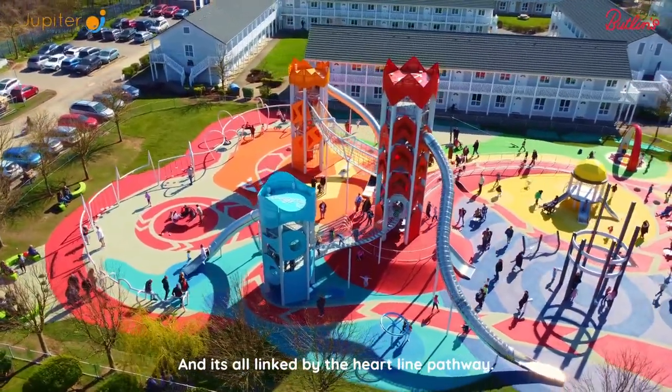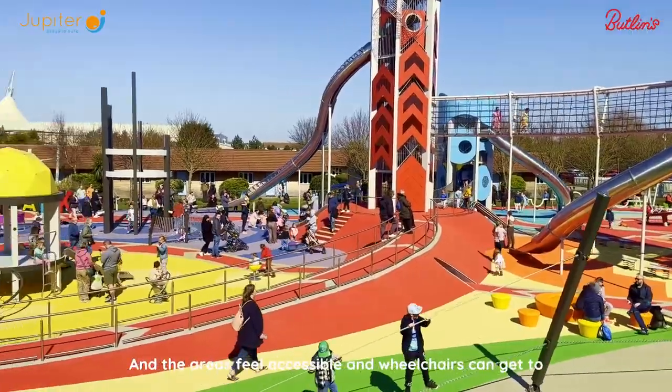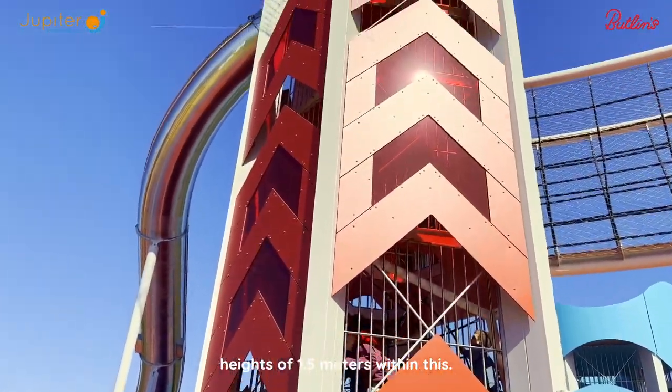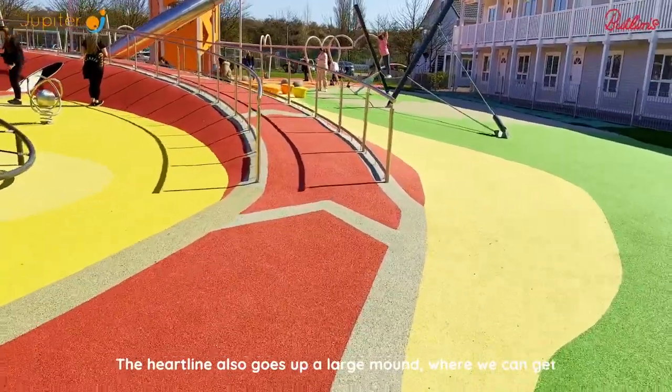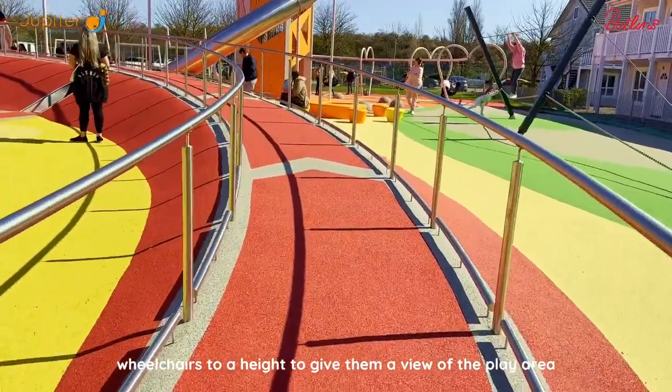It's all linked by the Heartline pathway. The area is fully accessible and wheelchairs can get to a height of 1.5 metres within this. The Heartline also goes up a large mound where we can get wheelchairs to a height to give them a view of the play area.